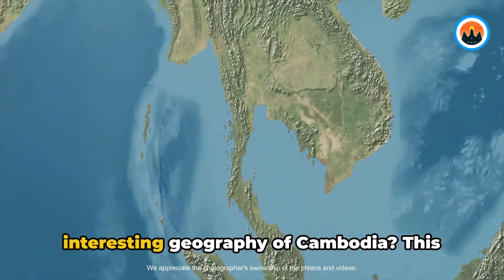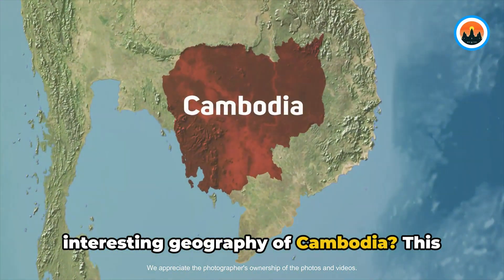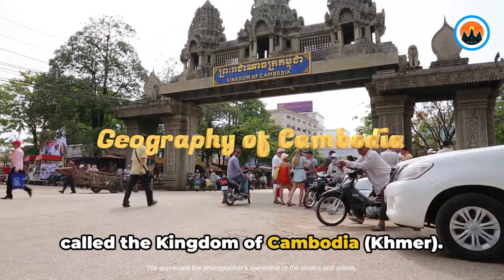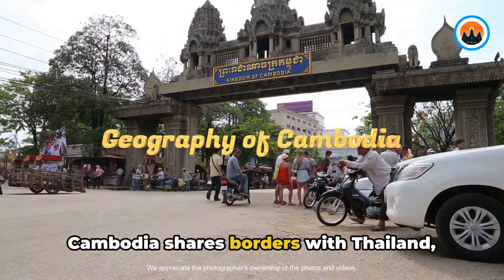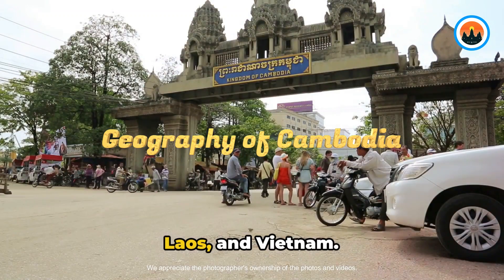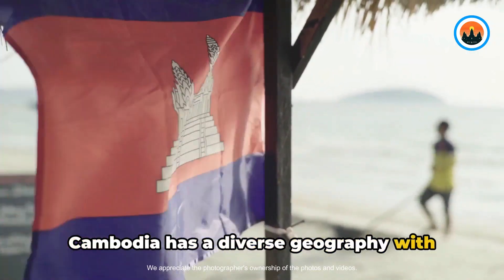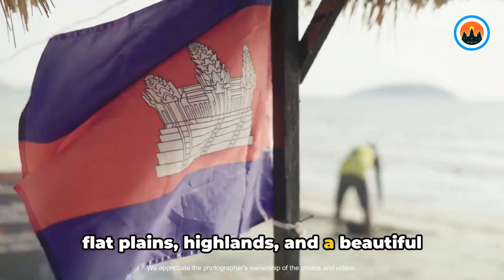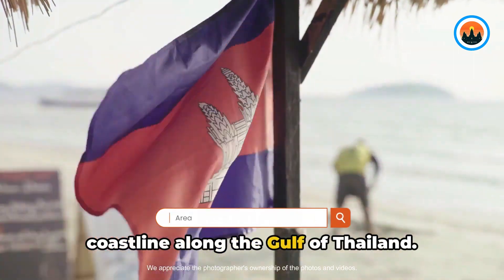Have you ever wondered about the interesting geography of Cambodia? This beautiful country in Southeast Asia is called the Kingdom of Cambodia, or Khmer. Cambodia shares borders with Thailand, Laos, and Vietnam. Cambodia has a diverse geography with different types of landscapes such as flat plains, highlands, and a beautiful coastline along the Gulf of Thailand.